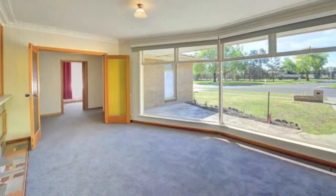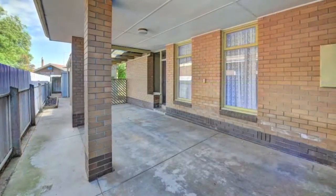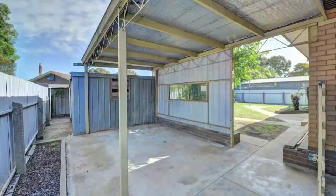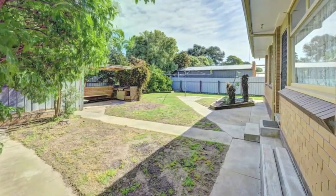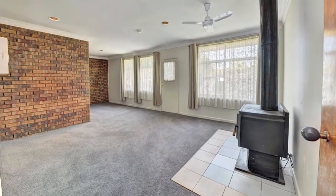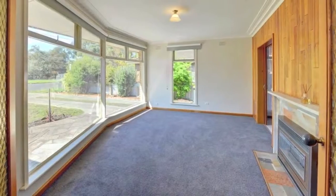Freshly painted and new carpet throughout, and with side access for a boat or caravan, double lock up garage, plenty of shedding and a large backyard for the kids to run around. This home is one not to be missed. Be sure to inspect it today.